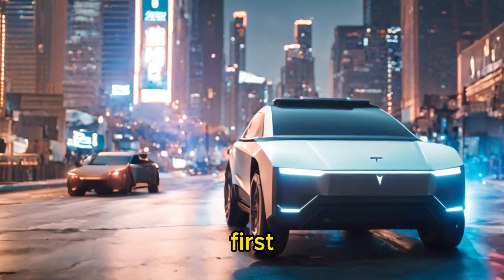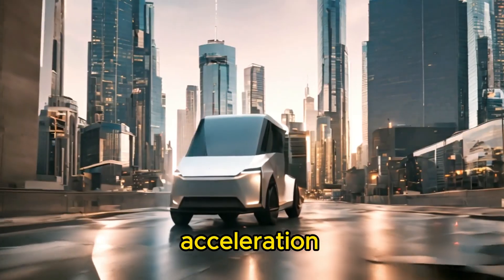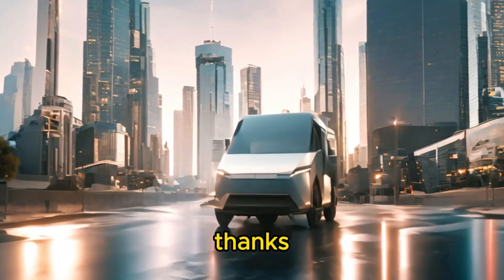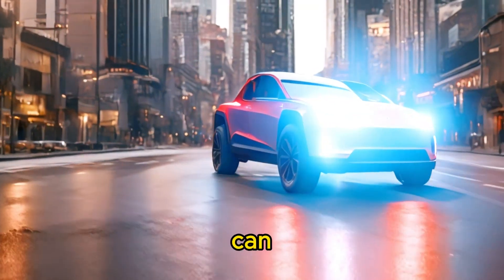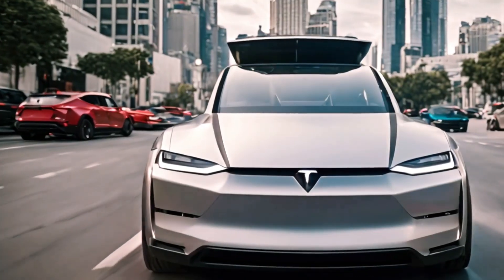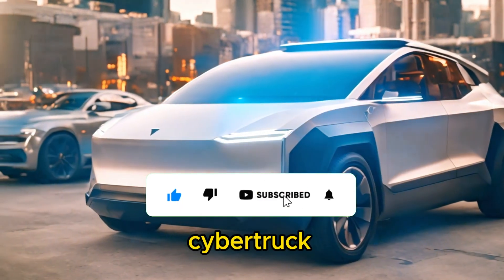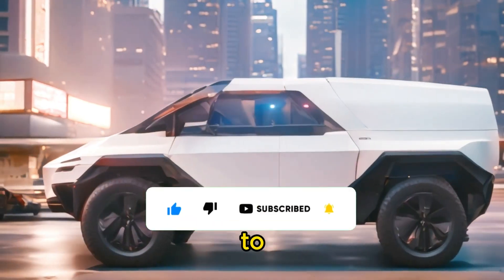Let's talk speed. The Cybertruck isn't your average pickup truck when it comes to acceleration. With blistering performance thanks to its electric powertrain, this beast can go from zero to 60 mph in lightning-quick fashion. Whether you're merging onto the highway or leaving the competition in the dust, the Cybertruck delivers an exhilarating driving experience that's second to none.